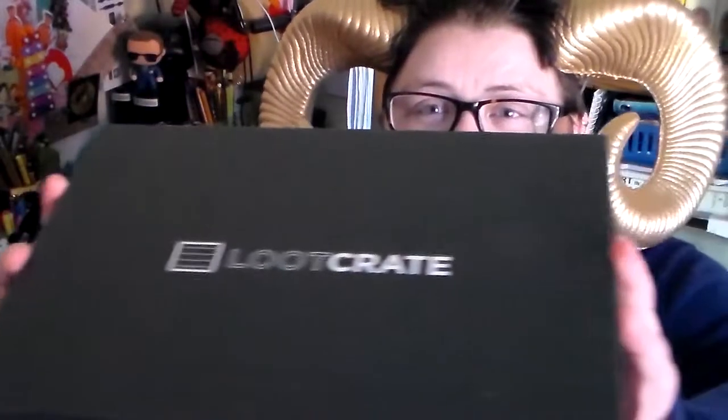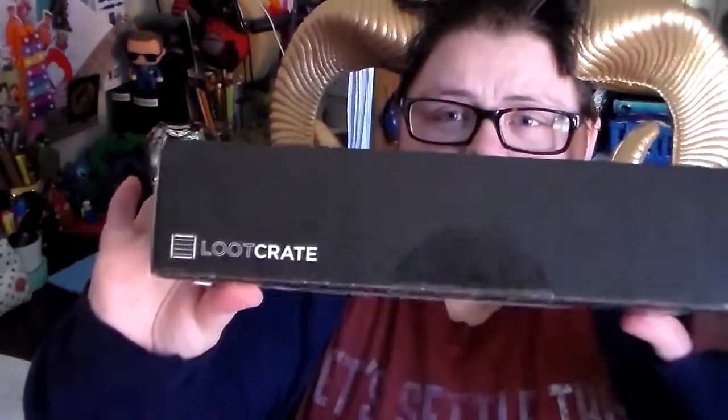Look at it. Isn't it beautiful? It's kind of thin this month. I wonder what's in it. This month's Loot Crate is Terror because October and Halloween, so let's cut into the thing and find out what it is.